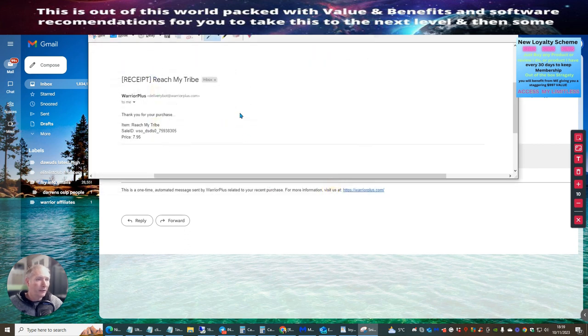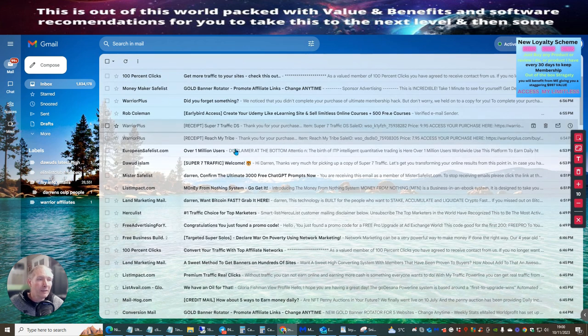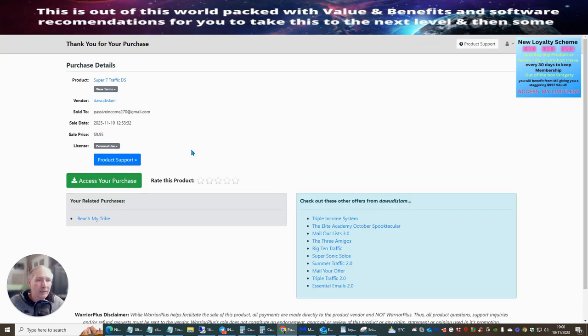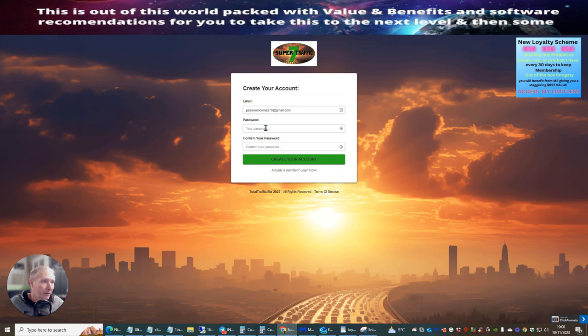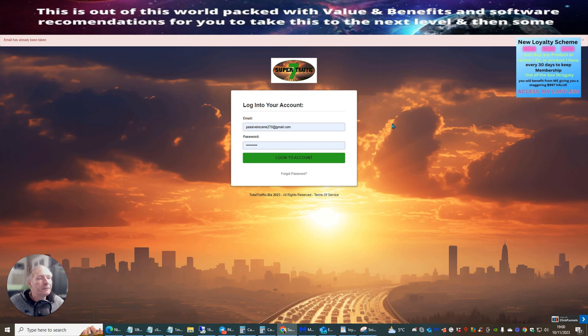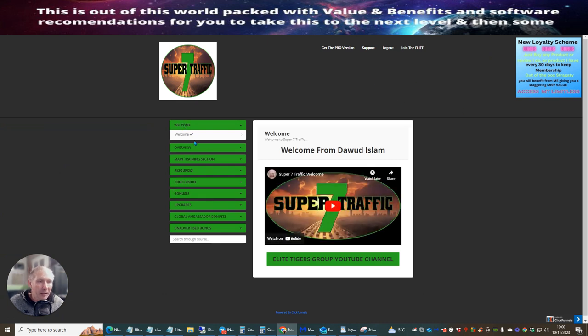I've saved both receipts. Now I'm going to head over to the actual product. The screen has probably gone blurry while you've been watching - the reason is I don't want to give you access to my link. I'll open this up now and go to 'Access Purchase.' Remember, even if you did get the link, you'd still need a unique receipt because each receipt is unique to the purchaser. I'm already a member so I can log back in. We're now inside Super Seven Traffic.